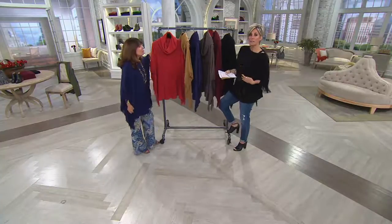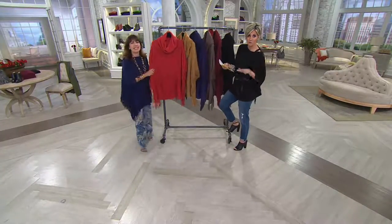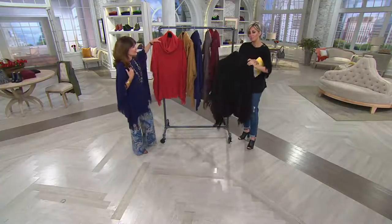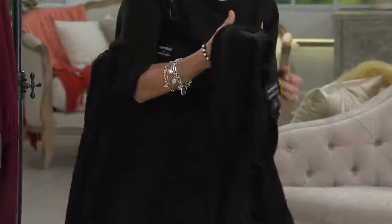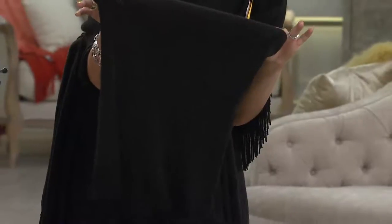So Beth and I are wearing this — her in navy, me in black. There are sizes: Missy or Plus. We are wearing it without the accessory that you get with it, which she'll explain. But it's a great way to wear it now without, and then fall-and-winterfy it later with what we're calling a little fringed cowl neck infinity scarf.